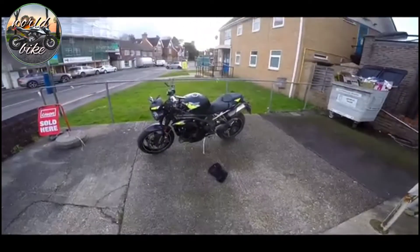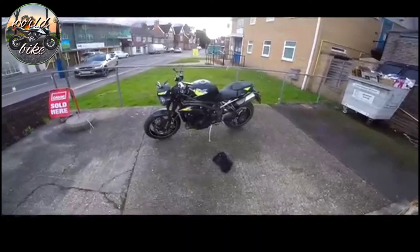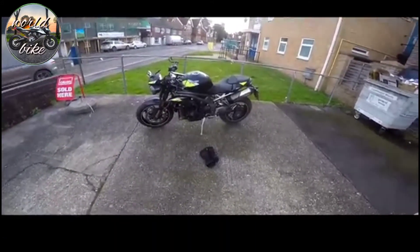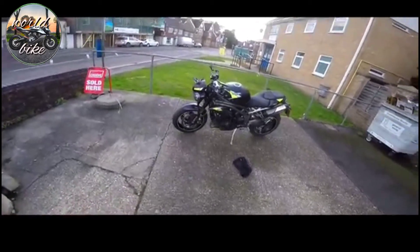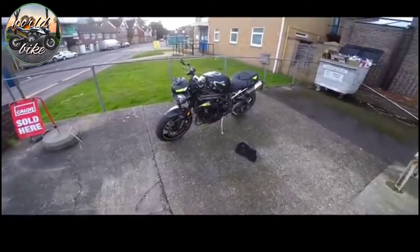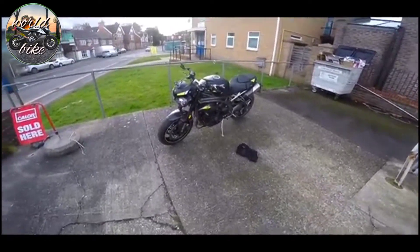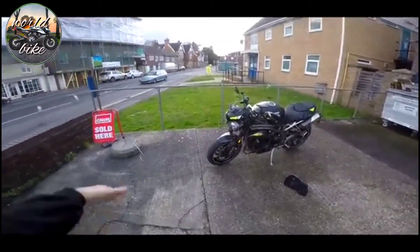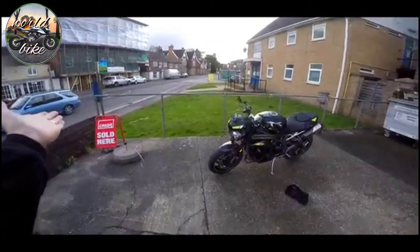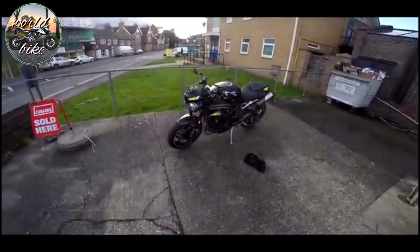Welcome, guys. I finally managed to get my hands on the new 2020 Speed Triple RS, thanks to Destination Triumph. I've had a lot of people ask me when I'm going to try the Speed RS. I've tried the Street RS of course - this is the litre, 1050cc litre bike version of the Street, the big boy. So let's take it out on these so far dry roads and see what it's like. This is one I've been looking forward to.